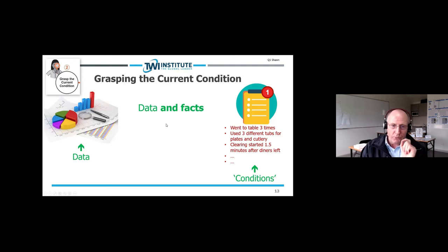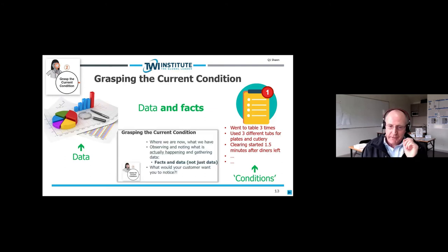The conditions on the right give rise to the data; as a consequence of those conditions we have data. So the data reflects the conditions — depending on the conditions, the data will vary. It was when that dawned on us that I understood why the Japanese always say 'go and stand in the circle.' I wasn't making the connection as to the value of standing in the circle: the value is so we have the conditions which allow us to understand why the data is showing what it's showing.